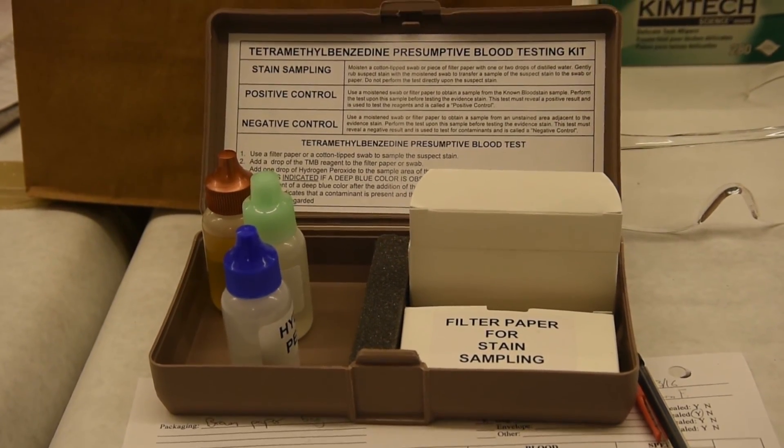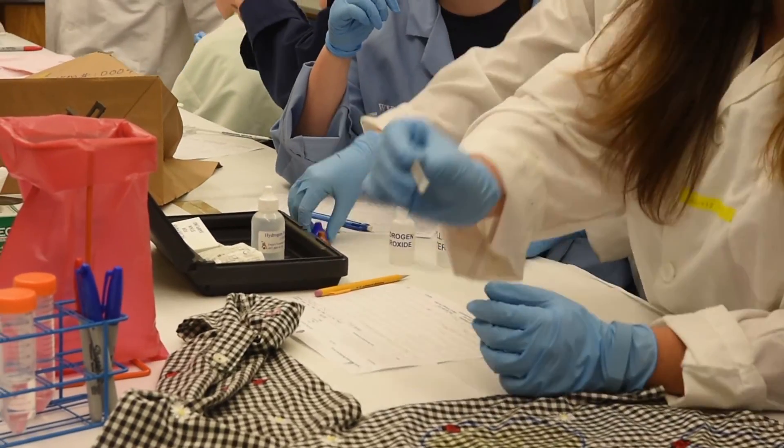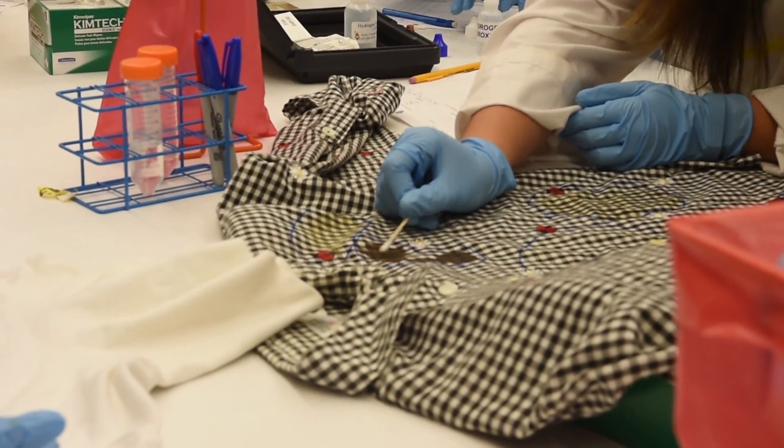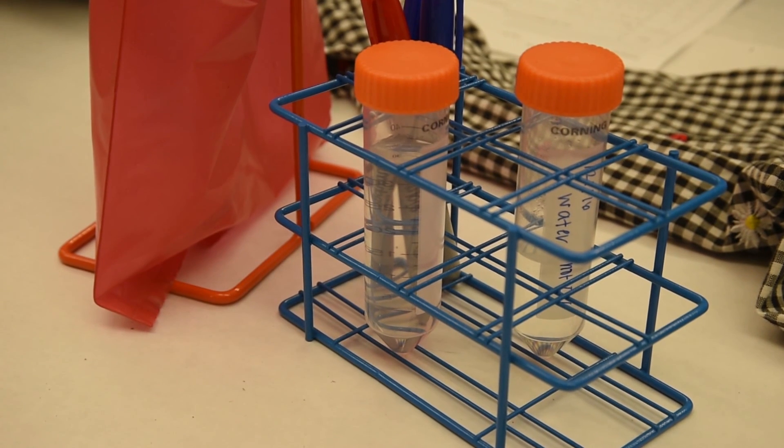They get exposure to real life forensic science experiences and real life forensic science practices. A lot of them watch this stuff on TV and they think they know how it really works. This is an opportunity for them to experience this stuff for real, for how it's really done.